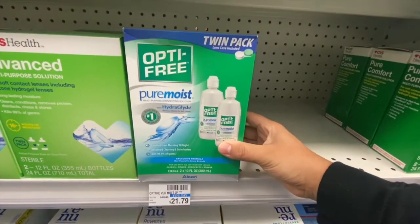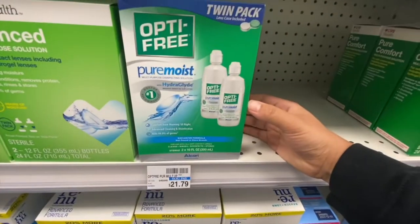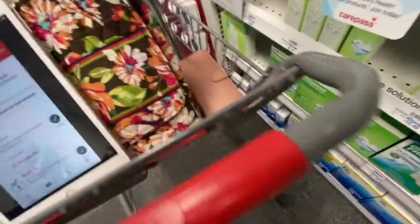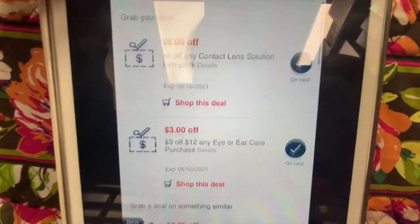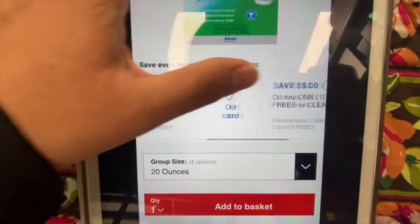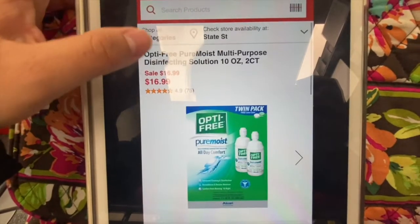First thing I'm gonna pick up is this Opti-Free eye solution. It doesn't have a tag on it, but it's on sale for $16.99, and when you buy one you get a $4 ExtraBuck back. For coupons I have a $5 off any contact lens solution CRT and the $3 off 12 eye CRT, plus that $6 digital manufacturing. I should pay about $3 and get $4 back, making this a $1 money maker.